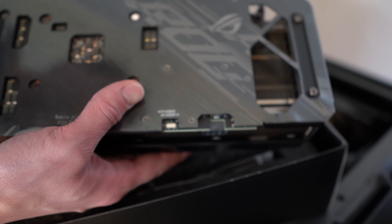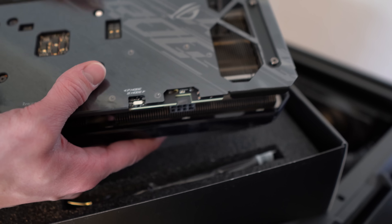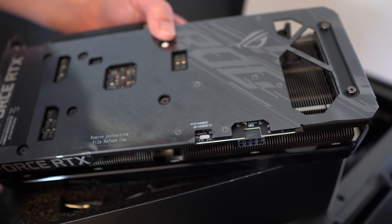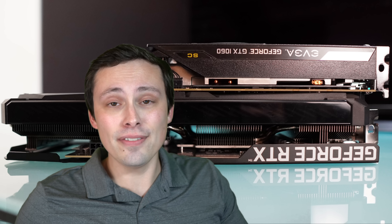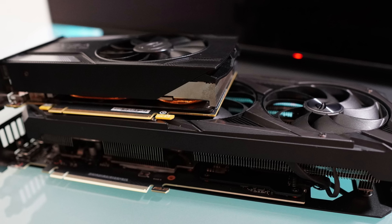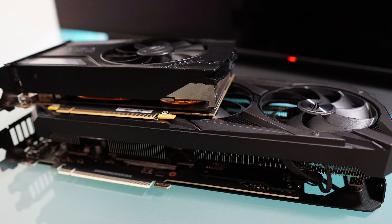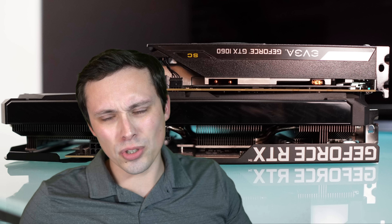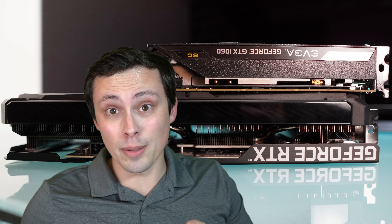I ended up buying the ROG Strix version of the RTX 3060 for $550 because I actually missed some of the good deals, and this thing has a ridiculous cooler. In this video, I'm going to be putting it up against my GTX 1060 — it's the EVGA SC version — which is certainly a smaller single fan cooler. I'm leaving both of these cards at their default settings, which means the 3060 Strix does have a small factory overclock, although I could probably push it much farther.